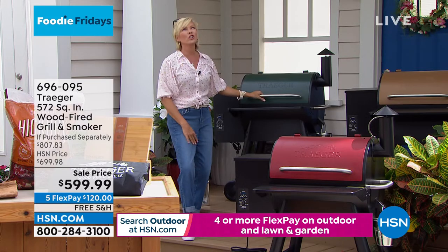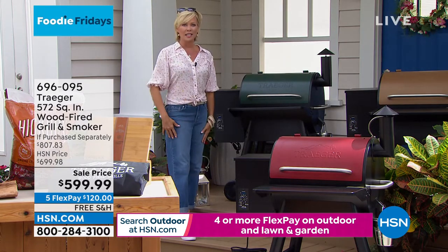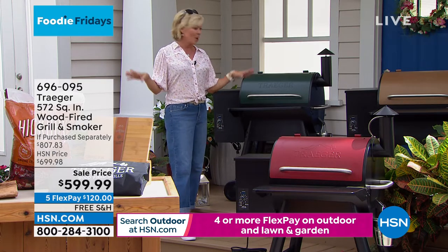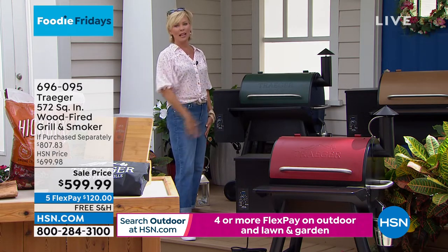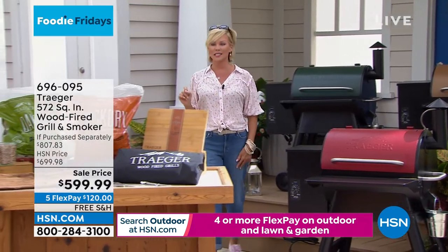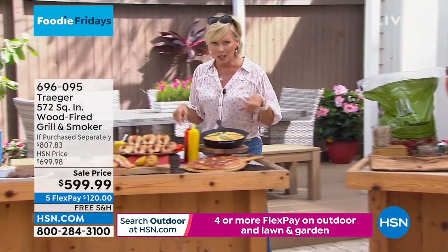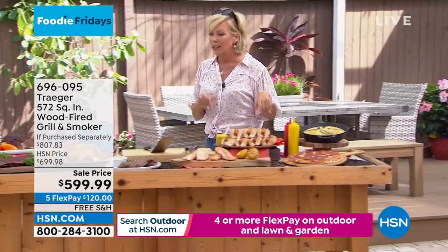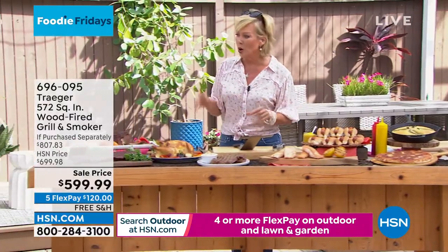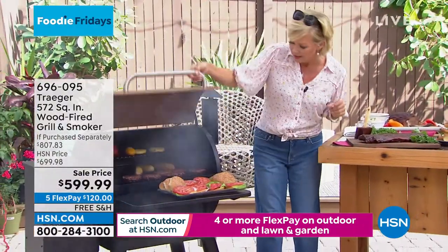You don't have to worry - oh shoot, we don't have any charcoal or propane or the tank's empty. This is going to always be ready to go because you plug it into an outlet. Whether you use the chips or not, you can still use this incredible grill to bake, barbecue, slow cook, braise, simmer. I'm going to check my burgers before I lose track.